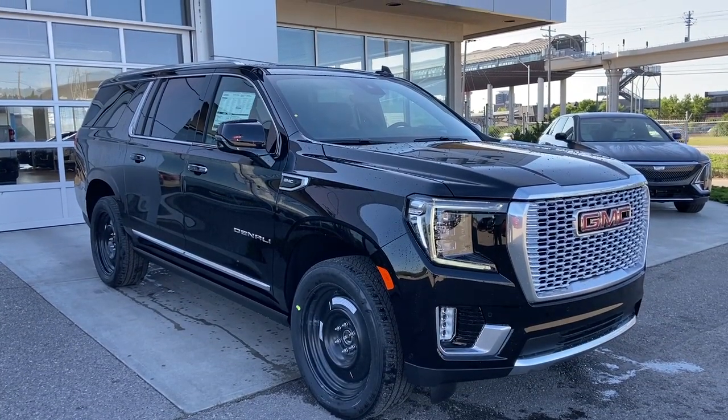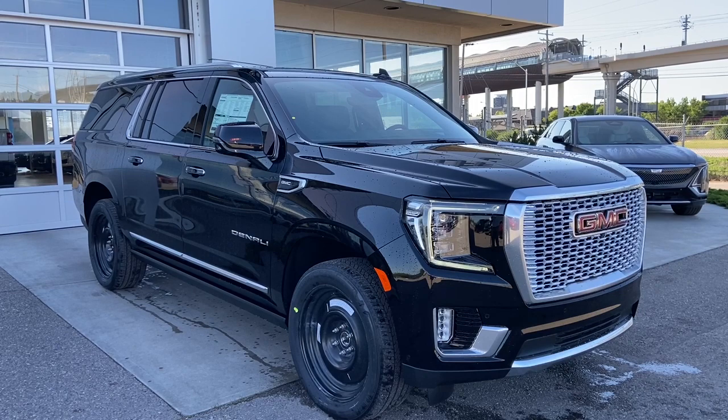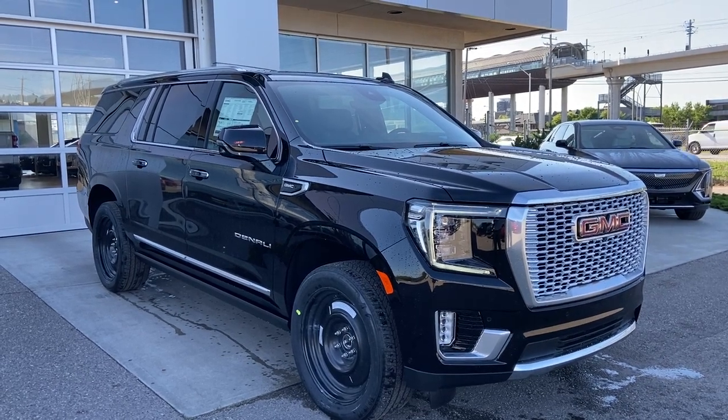Thank you for watching this brief walkthrough on the 2023 GMC Yukon XL Denali. If you have any questions or inquiries, please contact our sales department.